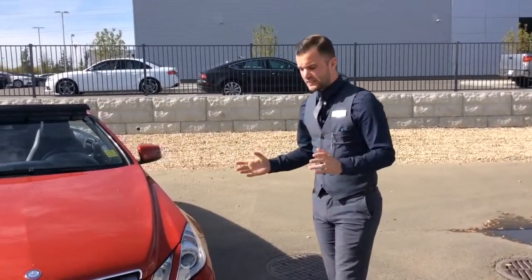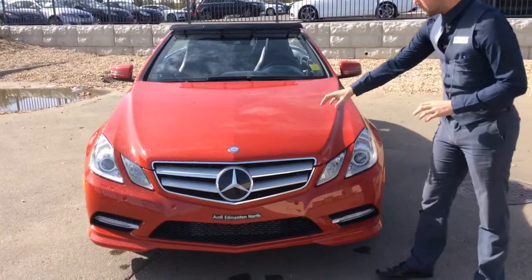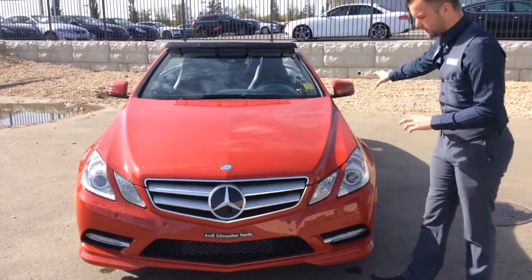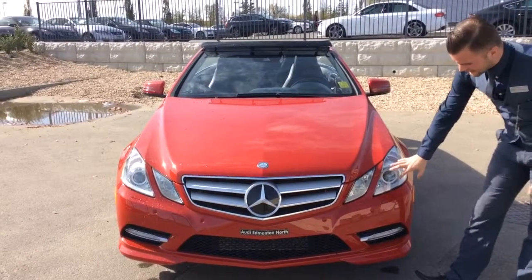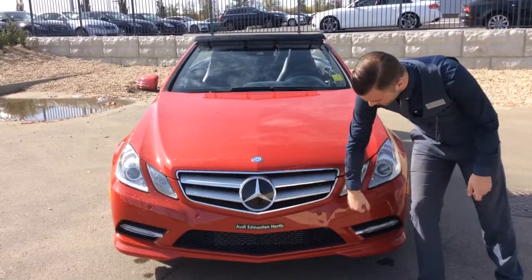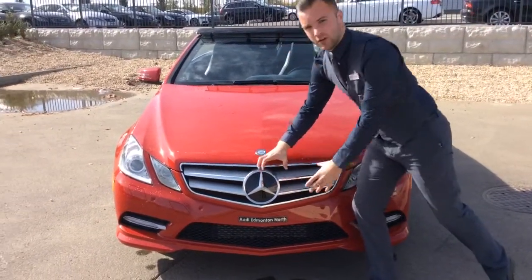So this is the Mercedes E550 Cabriolet — it's a very nice executive convertible. You have 3M rock guard already on the hood as well as on the mirrors. The vehicle is in excellent shape. You have the Xenon headlights, front parking sensors all the way around, as well as the LED lower strip here, and a nice big Mercedes grille on the front.